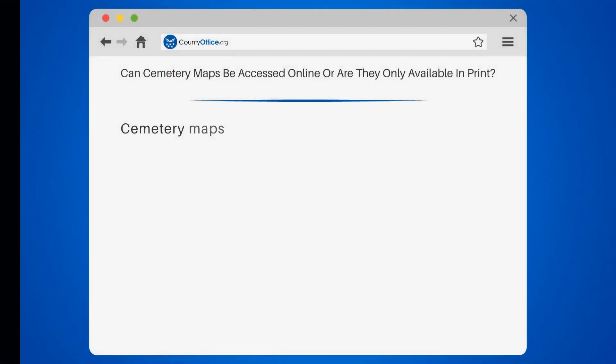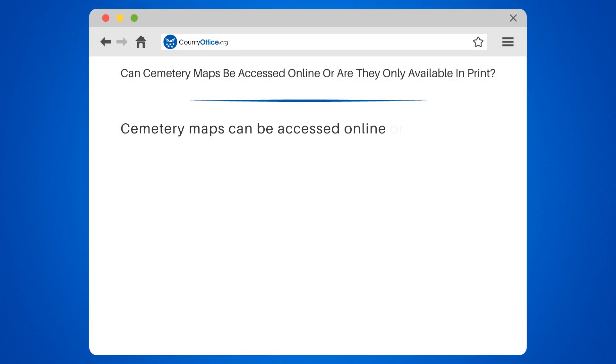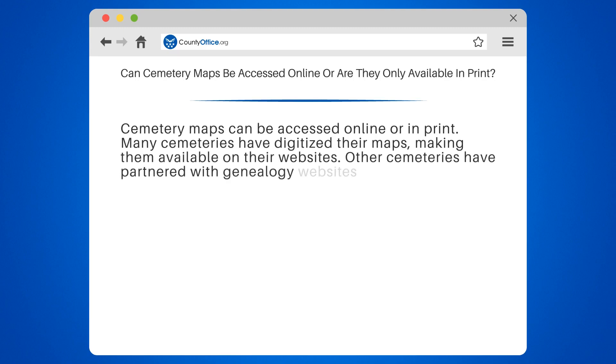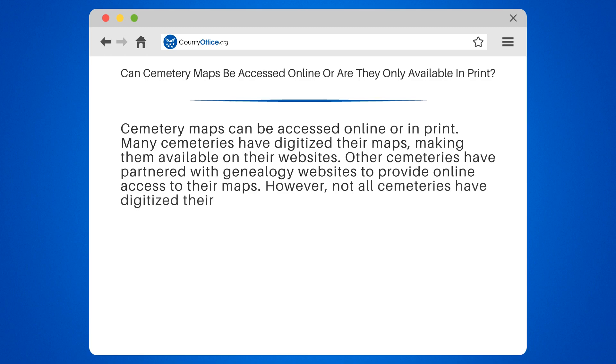Can cemetery maps be accessed online or are they only available in print? Cemetery maps can be accessed online or in print. Many cemeteries have digitized their maps, making them available on their websites. Other cemeteries have partnered with genealogy websites to provide online access to their maps.